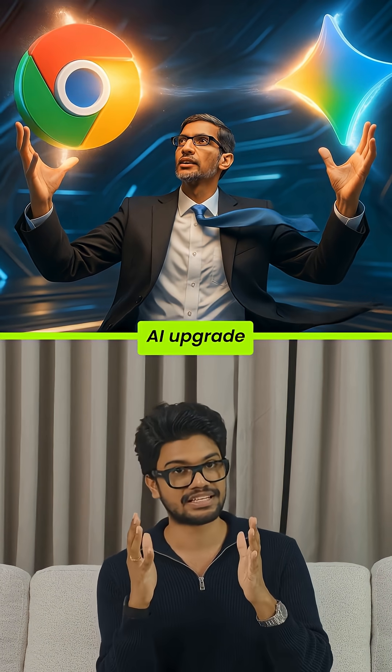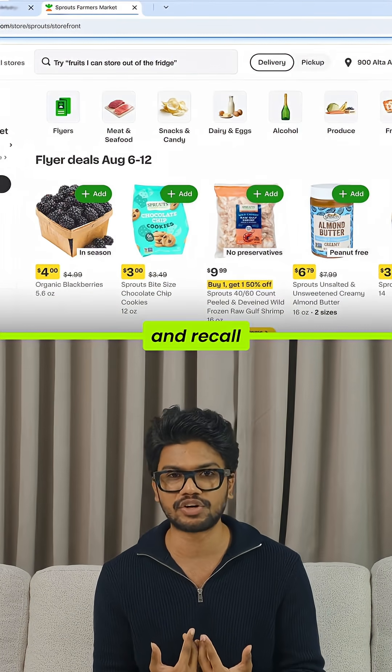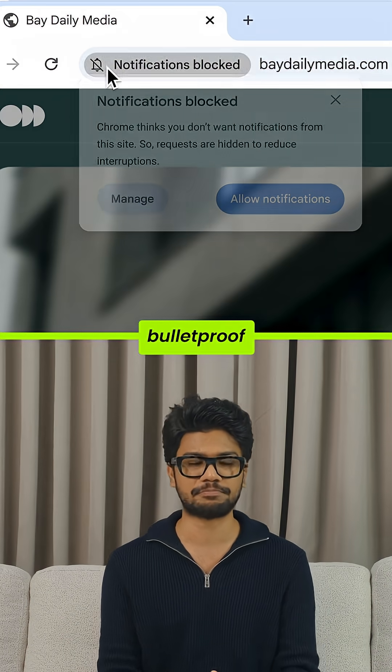This is the biggest AI upgrade in Chrome's history — from smarter research and recall, to full-on autopilot and bulletproof security.